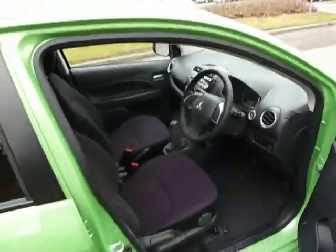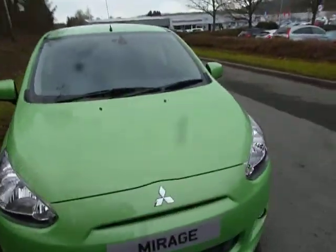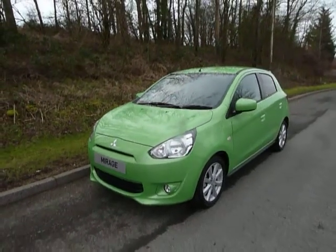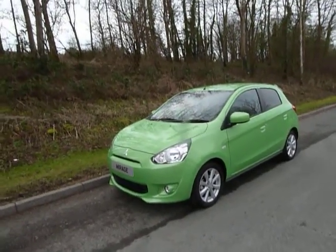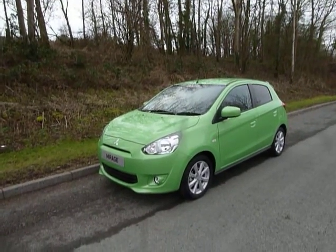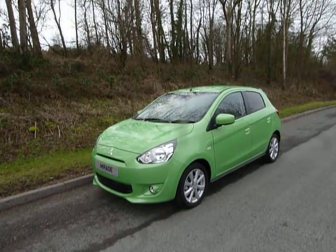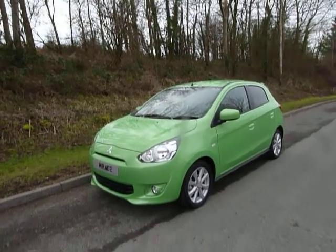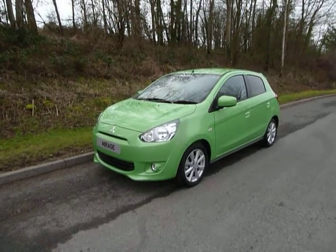Now this car attracts the nil rate of tax, so it's completely free to tax per year, obviously depending on if the government changes or not, but at the moment it is completely free. It also attracts 68 miles per gallon on a combined cycle, so this car is very, very cheap to run. Finance is available on this vehicle as well, but if you want to come in and take a look at this particular vehicle or any other vehicles in our stock, please contact JT Hughes of Newtown.